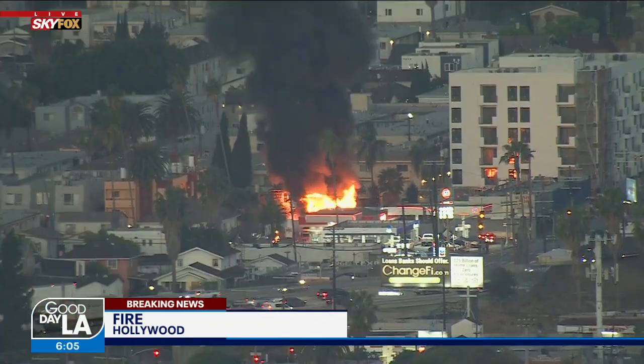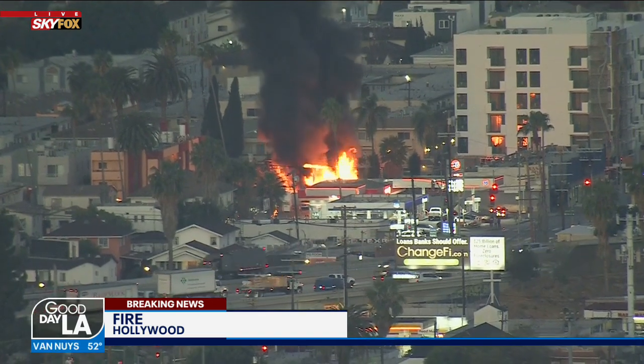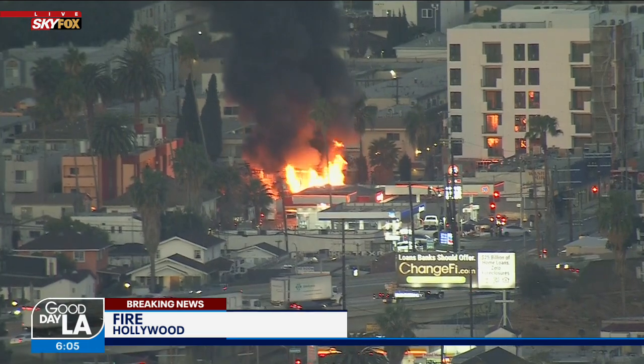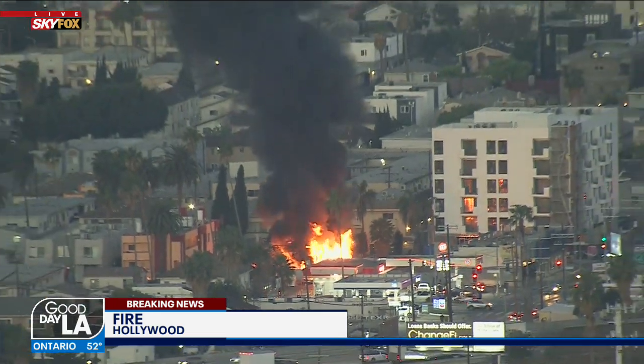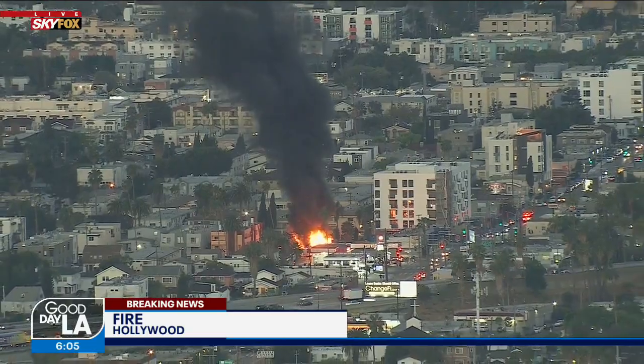Let's go upstairs right now. We do have some breaking news — a fire in East Hollywood. Sky Fox is making its way over there. L.A. City Fire is just arriving now. They're saying this is a garage behind a home. This is going to be in the East Hollywood area, corner of Melrose and Normandy.